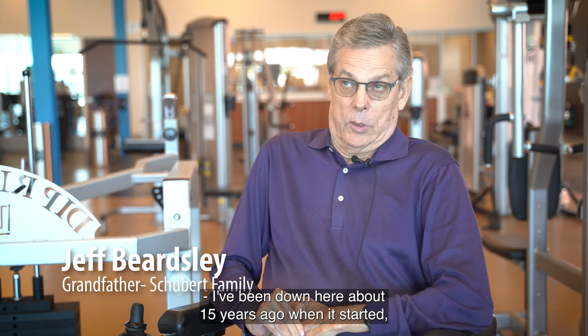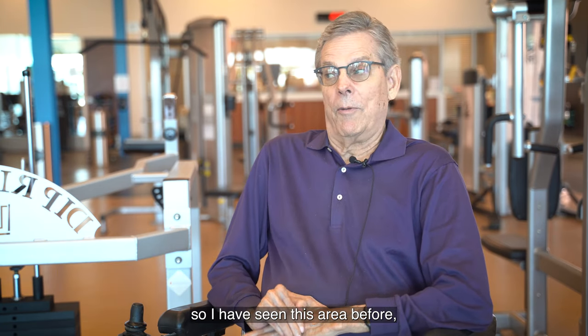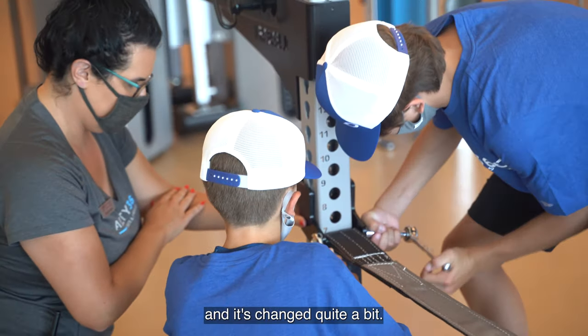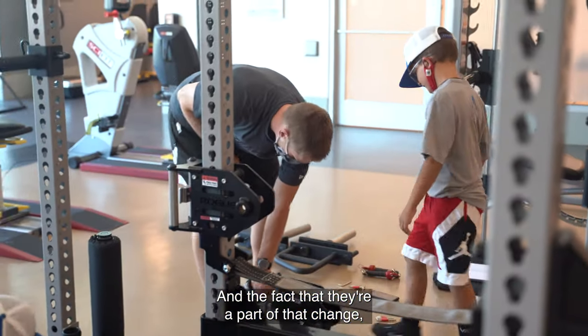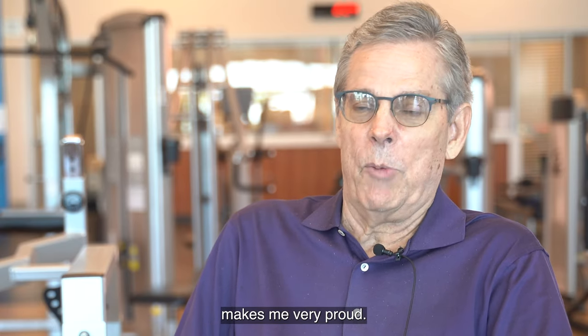I've been down here 15 years ago when it started, so I have seen this area before and it's changed quite a bit. The fact that they're part of that change with a piece of equipment of that magnitude makes me very proud.